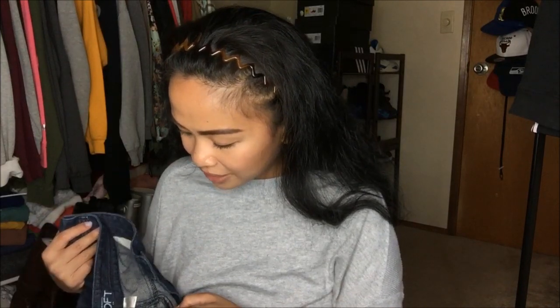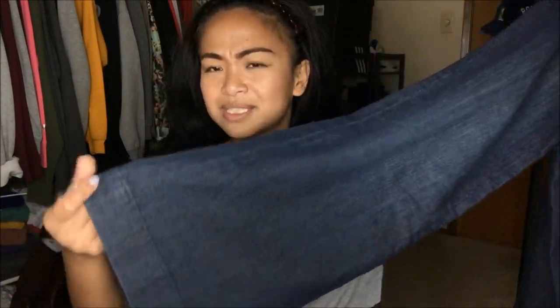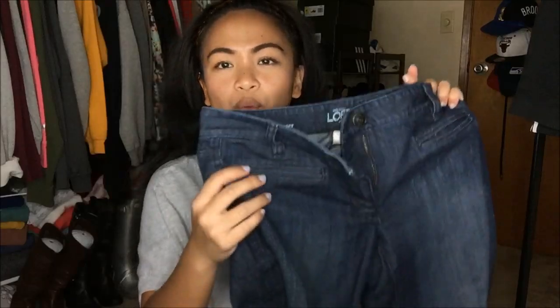The next thing I have is by Ann Taylor Loft in a size 6P curvy trouser. I absolutely love the way this fits on me. It's like a darker wash type of jean and the bottom just fits me perfectly. I can style it with a high heel and an oversized cardigan — there's just a way that I can style this and it fits so comfortably.